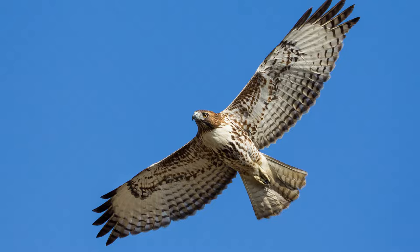The wingspan is 3.4 to 4.8 feet. They typically soar to conserve energy and use slow, deep wing beats when flying.